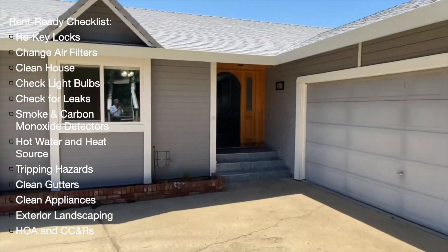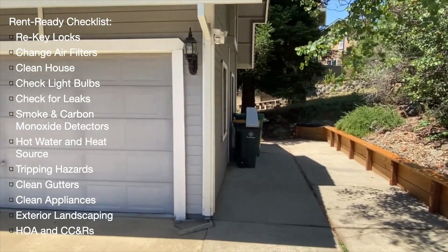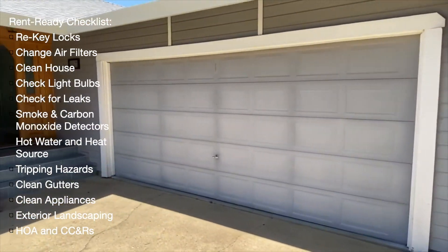Ensuring that your rental home is ready for incoming tenants can be complicated. Use this checklist to determine if you've taken the necessary steps to prepare your investment property for rental.